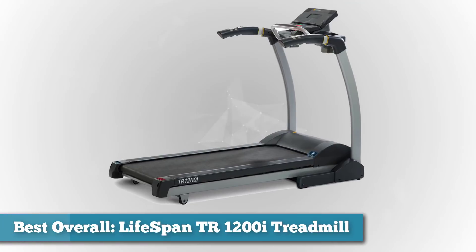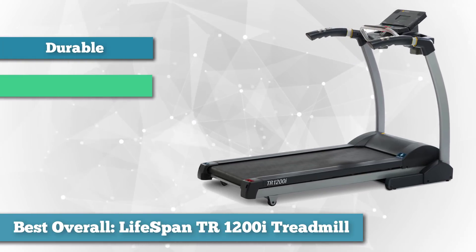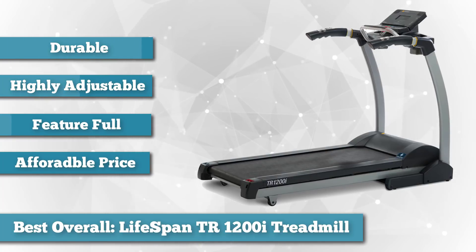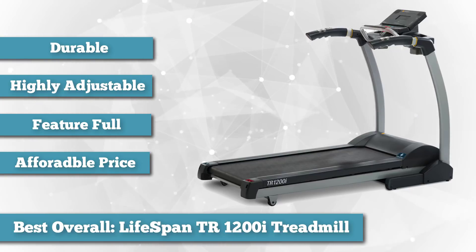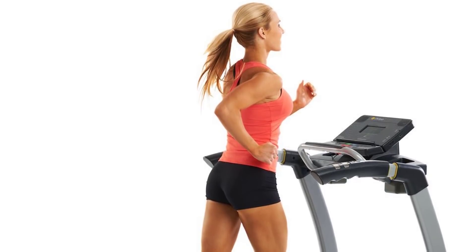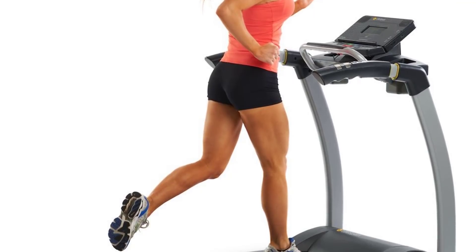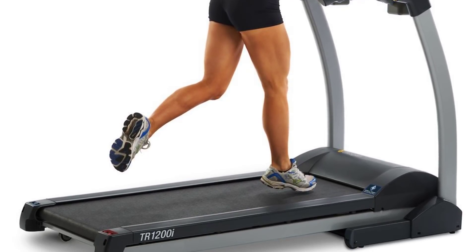First on our list as best overall, we chose the Lifespan TR-1200i Treadmill. The Lifespan TR-1200i Folding Treadmill is a durable, highly adjustable piece of exercise equipment and one of the best treadmills in its price range. In addition to next-level features like IntelliGuard and IntelliStep, this treadmill has a strong 2.5 CHP motor to ensure a consistent workout at any speed. It is super adjustable with 15 levels of incline and 22 programmed workouts to increase the challenge of your workout to your specifications.